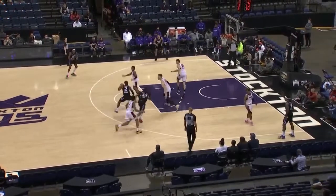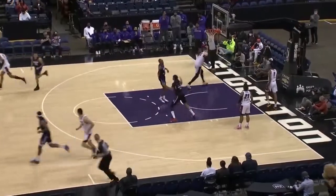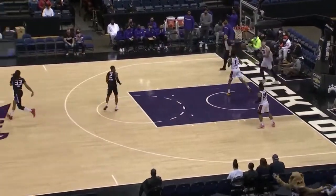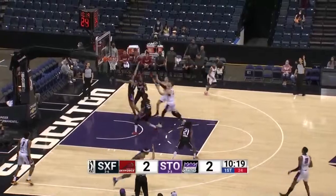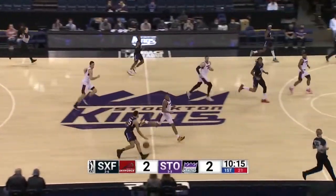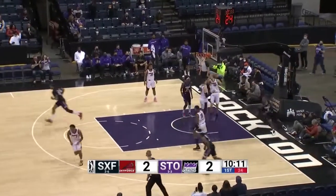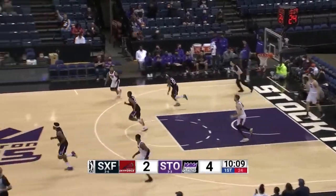It's a 2-0 Skyforce lead just underway. Terry with the jam — a nice feed from Matt Coleman to ET. That three by Smart is off; he's really struggling to start the regular season, just three of 26 from downtown. Coleman goes all the way for the score.